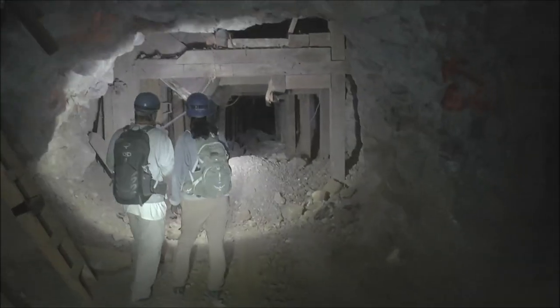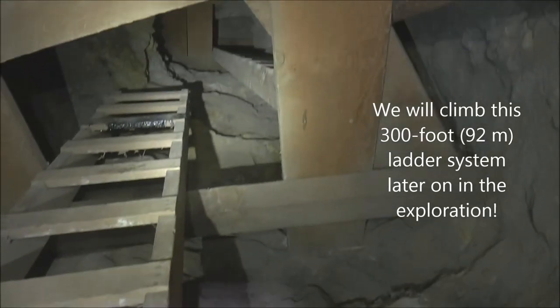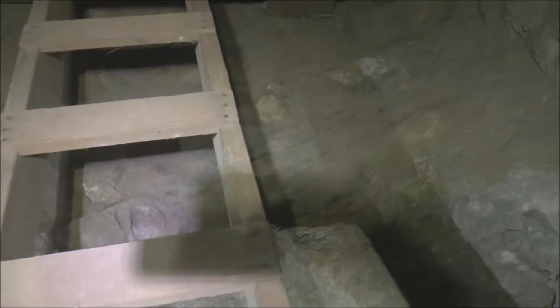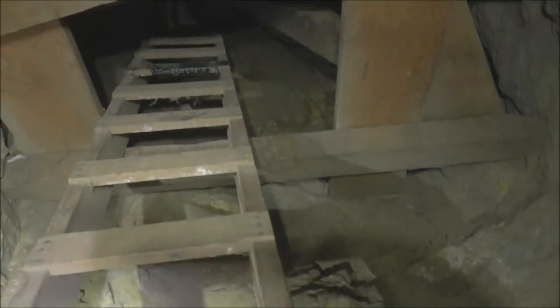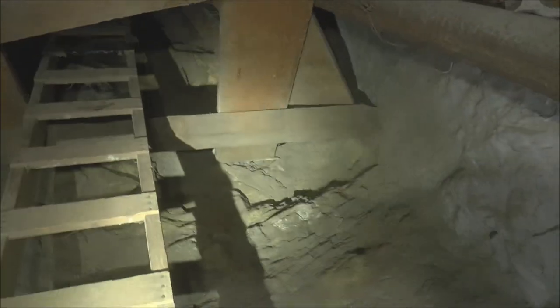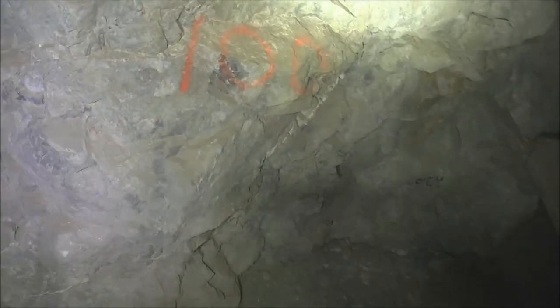We've hit the first major junction. The main tunnel continues that way, and here's a branch to the right which looks like a dead end. We've got a huge ladder here that goes to upper levels — alternating platforms and ladders. This is the 6,600 manway — the manway to the 6,600 level. That refers to the elevation on the mountainside that that particular level is at: 6,600 feet above sea level. So we're lower than that, probably around the 6,200 level.